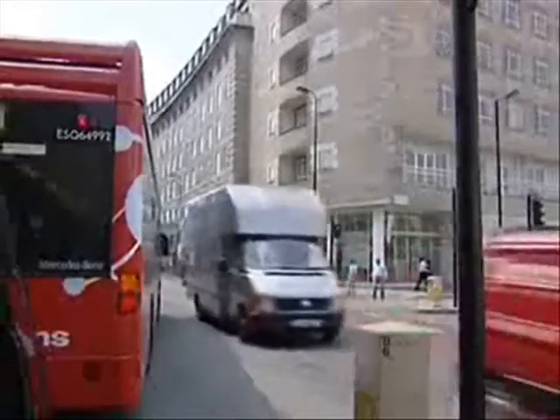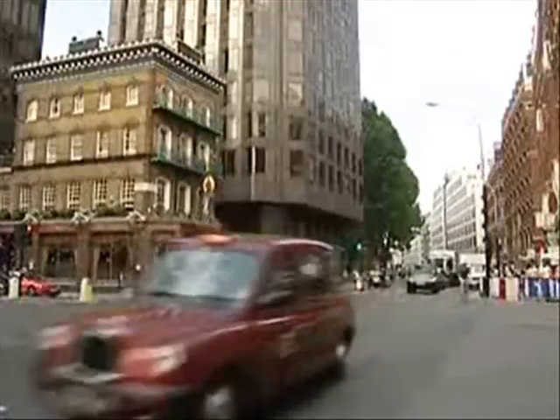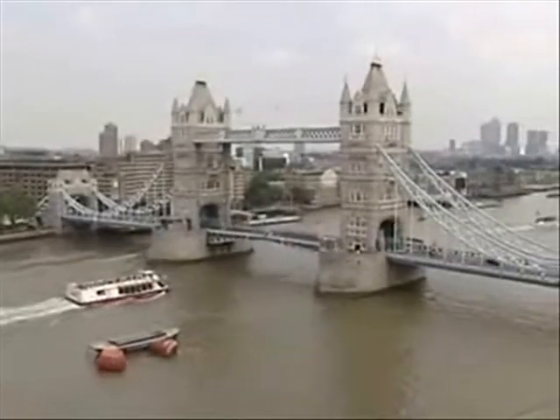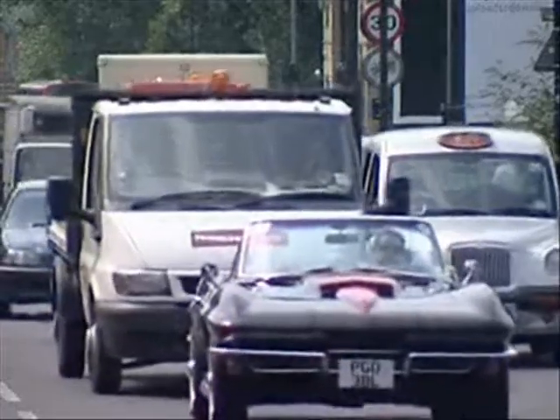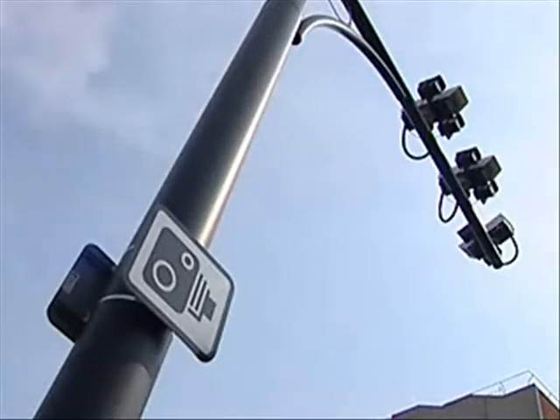Parallel to these technological solutions, cities are taking measures to better regulate traffic. The Mayor of London took a politically courageous decision: anyone who wants to drive into the heart of the city during the daytime now has to pay for the privilege. The traffic congestion got so bad that something had to be done. The congestion charge has been a financial penalty for driving into the centre of London — eight pounds a day — and the bus service was massively expanded, now carrying six million passengers a day, up from four million. Don't think of sneaking in without paying, as cameras automatically analyse all registration plates at each entrance point.